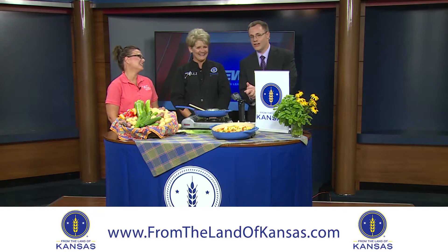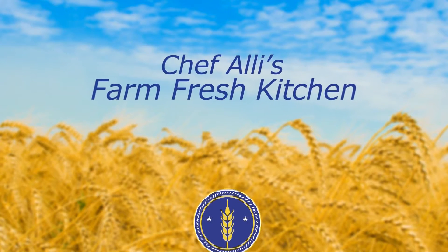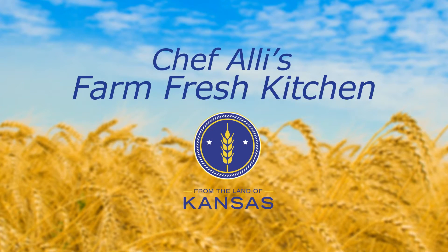Thanks to Nikki for joining us. We're going to have some frittata — we'll be right back. Make sure to tune in the second and fourth Thursday of every month to meet more from the land of Kansas members. Remember, visit fromthelandofkansas.com to explore and find Kansas foods, products, and services.